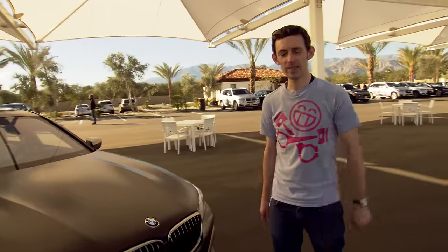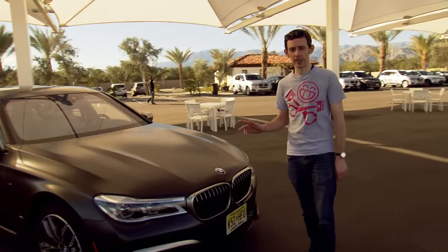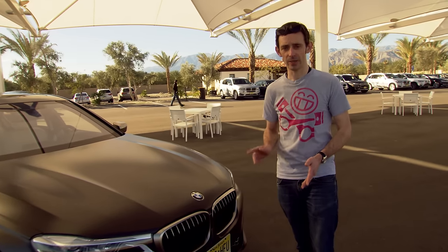Before we drive this limo on a racetrack — which is of course the essential test of any big executive car — let's just have a quick talk around what makes a 760 Li a 760 Li.